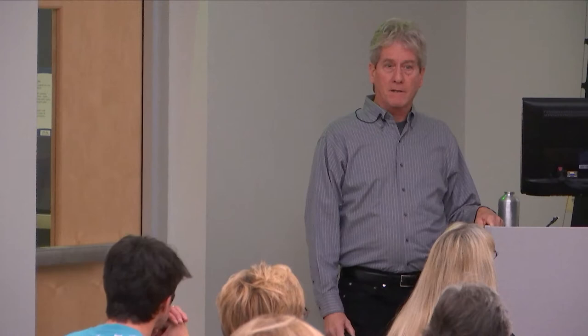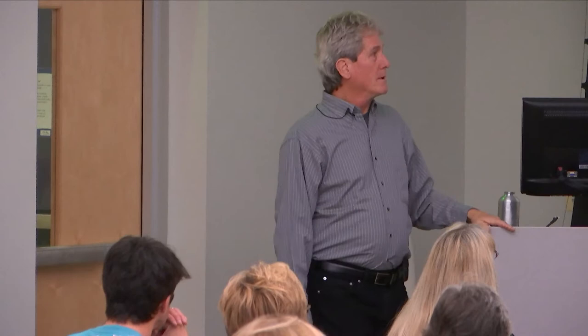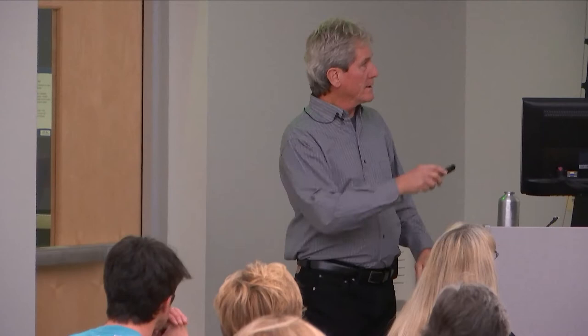We do have ruby-throated hummingbirds that spend the winter on the Outer Banks, so a lot of us leave our feeders up year-round. I have at least four at my house right now, which is usually more than I have in the summer. Eleven species of hummingbirds have been documented in North Carolina. If you get a strange hummingbird, please feel free to call me anytime — your old bird book probably says we have one hummingbird east of the Mississippi, but we only have one that breeds here; others do visit.